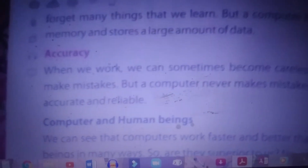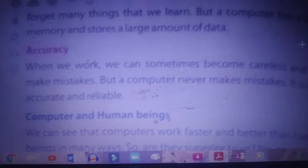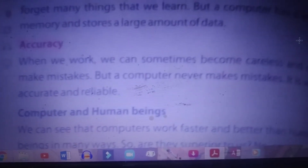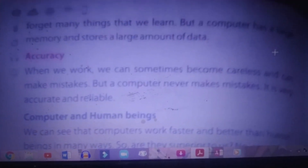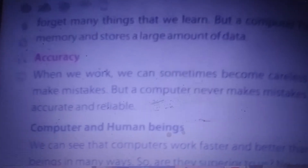The third characteristic is accuracy. Accuracy means there is no mistake — when we feed the right thing, we get the right result. If we give a wrong command, then only there will be some mistakes; otherwise it is very specific, clear, and accurate. When we work, we can sometimes become careless and make mistakes — miss spellings, miss steps in sums — but a computer does everything properly and accurately. That is why it is called a reliable machine.